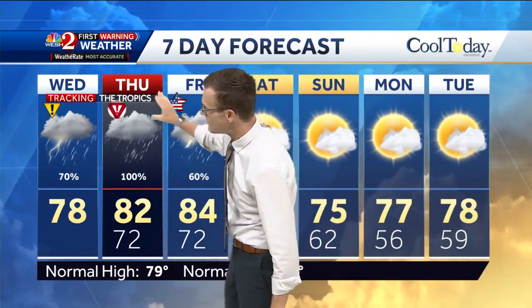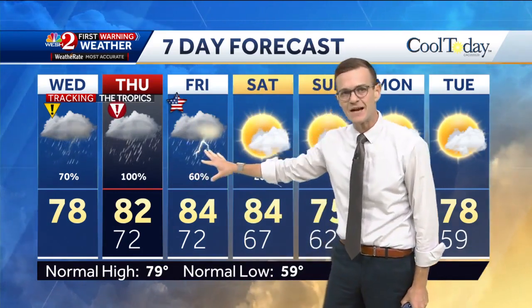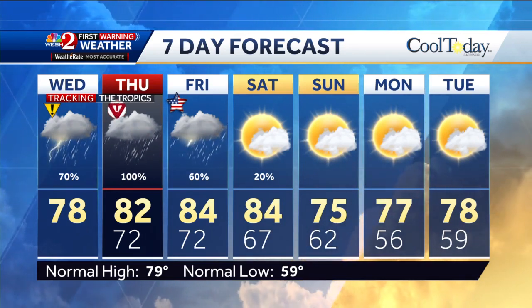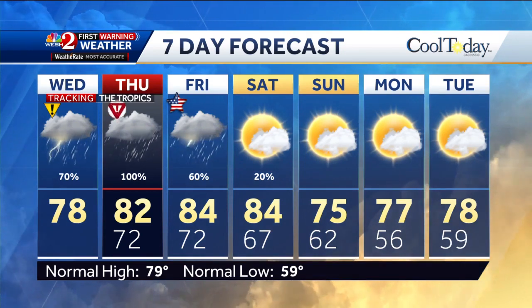For today, it's those passing downpours. Tomorrow is when the storm system is impacting us — it is a first warning weather day. Then just some backside rains on Friday, with Saturday and Sunday looking absolutely fantastic. High temperatures on Sunday in the mid-seventies. Live coverage continues, stay with us.